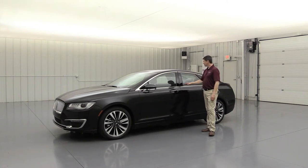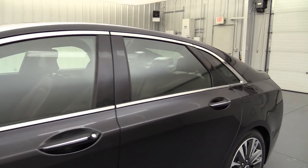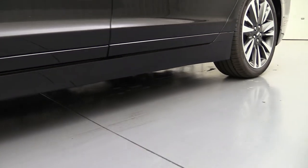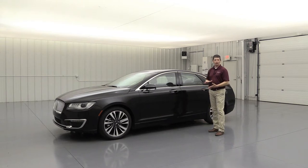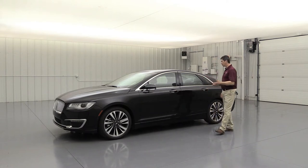The exterior has chrome accents around the windows and beltline, body-colored door handles with chrome accents, and a body-colored lower rocker molding instead of molded-in black — giving it a nice luxury look on the side. The vehicle sits low enough that most rocks and debris tend to stay in the wheel wells rather than hitting the side panels.